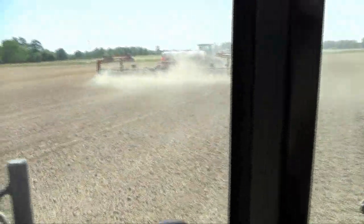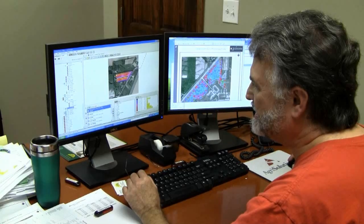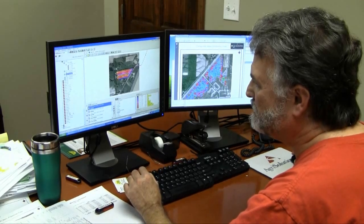When we use Connect the Farm, we're sending data back to the office in real time. Our office personnel can download those fields into our accounting system, and they can send us prescriptions back to the farm. We do everything variable rate — prescriptions for ammonia, prescriptions for seeding, even fertilizer.